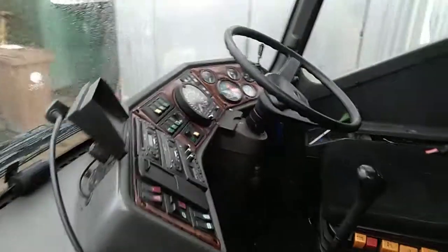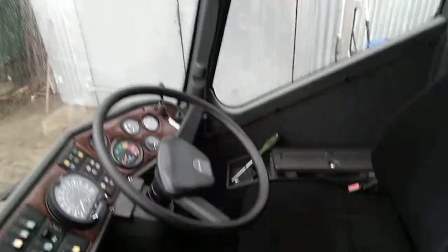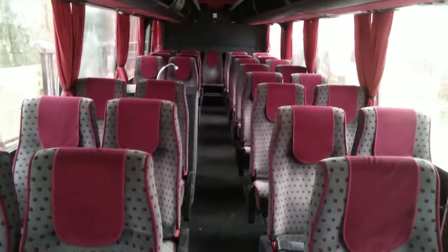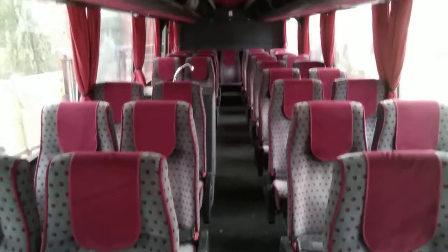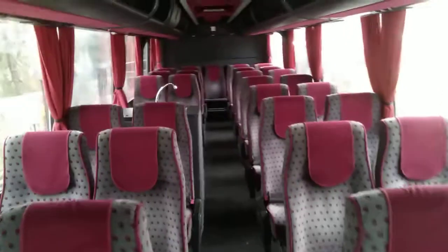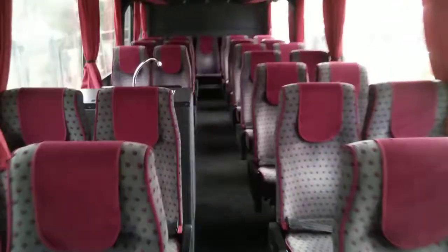The vehicle is certified for 37 seats and it's currently fitted with 37 seats. However, there are another two doubles in the locker to upseat to 41 if somebody wants to do that and obviously recertify it. Lap belts are fitted.